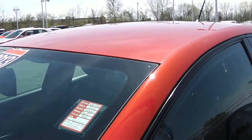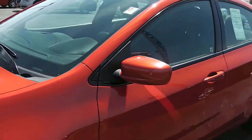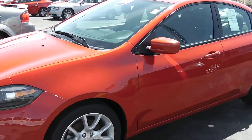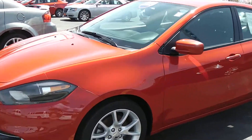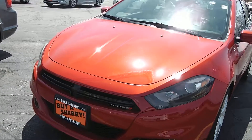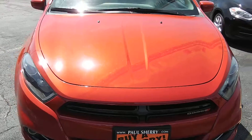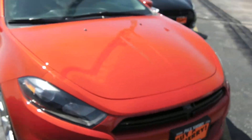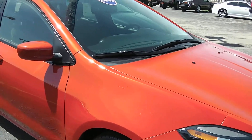This has 16,766 miles on it when it came in. It has a four-cylinder engine, fog lights, and automatic transmission. This is in Redline Pearl — a very pretty color that has a beautiful glow in the sun.